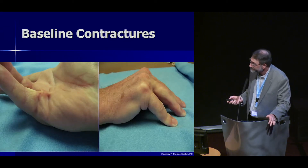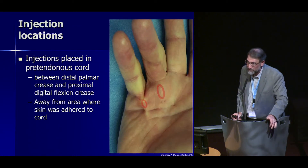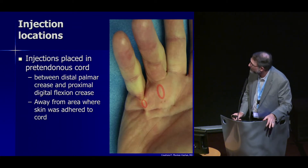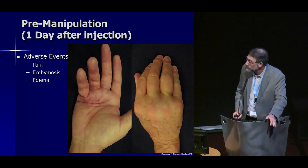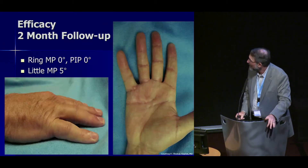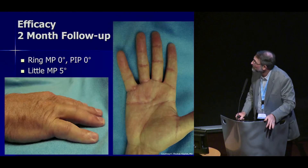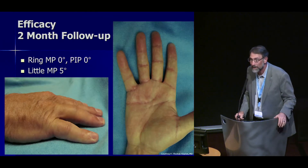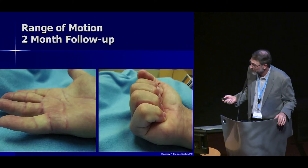This is what he looked like at baseline. Two injections were given between the distal palmar crease and proximal finger crease; flexion creases were avoided. The goal is to find an area where the skin is not tethered over the cord. Typical side effects seen after collagenase injection include pain, swelling, and ecchymosis. After manipulation, the efficacy at day 61 showed the ring finger MP and PIP at 0 degrees and little finger MP at 5 degrees — an excellent range of motion without any therapy.